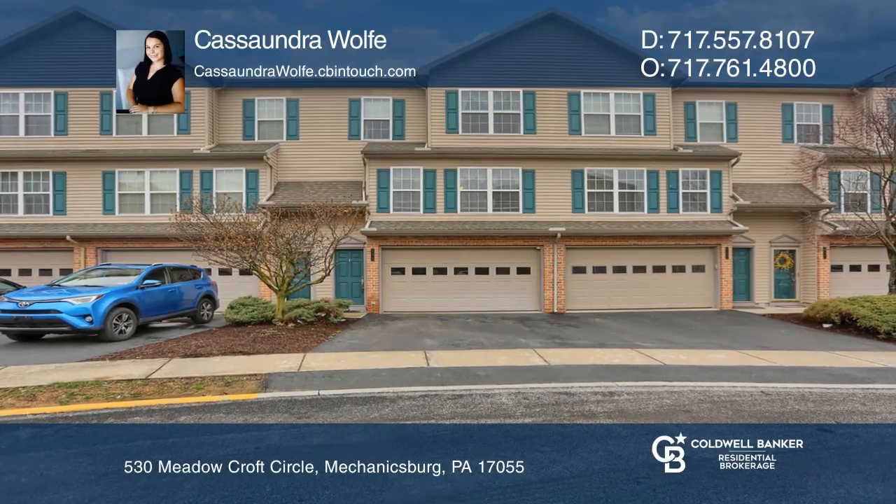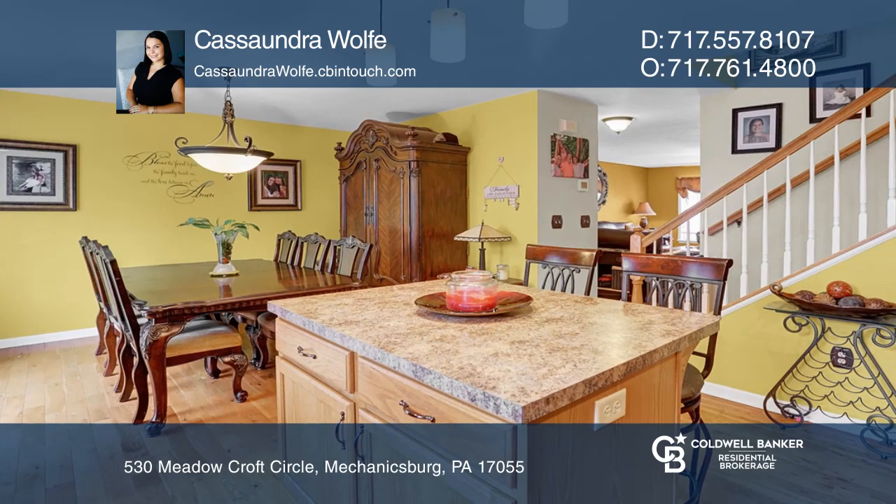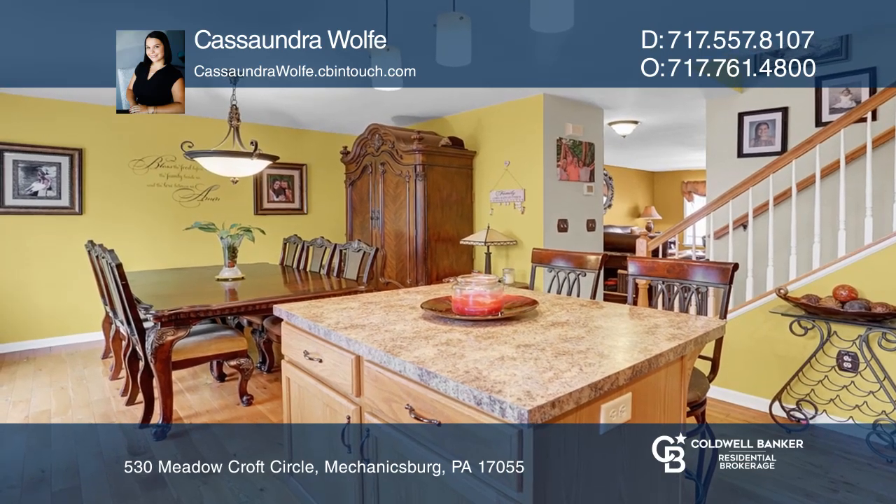Are you looking for a low-maintenance home? Check out this move-in ready townhome on Meadowcroft Circle.